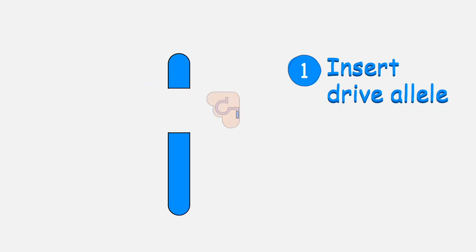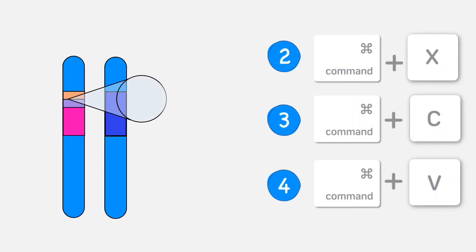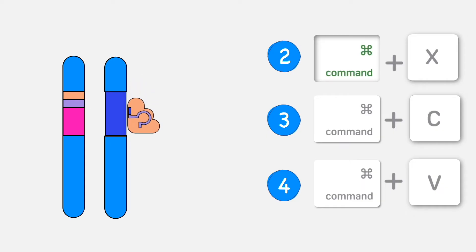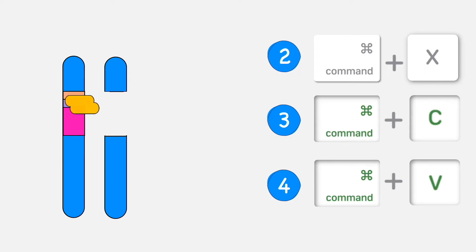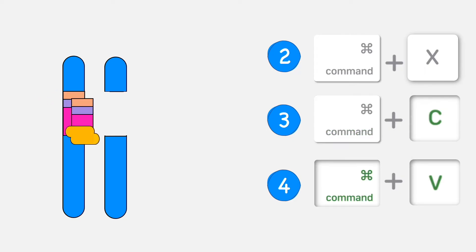First, scientists will insert the drive allele, which consists of an altered gene, along with the code to make the Cas9 enzyme and the guide RNA. The Cas9 enzyme and the guide RNA are made from their genetic code, and together they carry out the instructions to cut the matching DNA sequence on the partner chromosome. The cell can repair the cut by copying and pasting the drive allele.